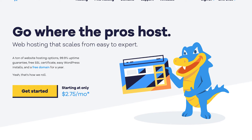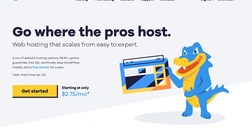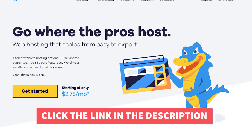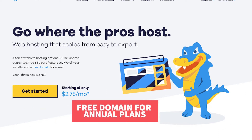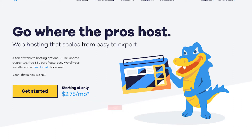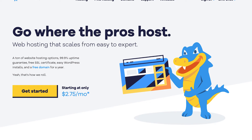Hey guys! Brian with WPQ for Blog, and in this video I'm going to be going over how to sign up in Hostgator step by step from start to finish. I'll also be providing you with an exclusive Hostgator promo code that Hostgator has provided me with, so you can save some money. You will get up to 66% off Hostgator hosting plus a free domain name for annual plans, or a domain discount for non-annual plans. Let's get started with the Hostgator sign up tutorial.